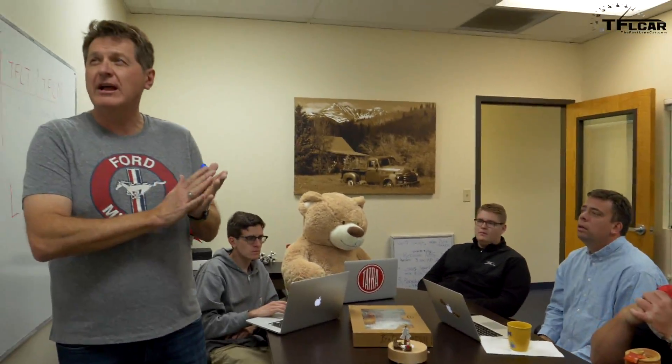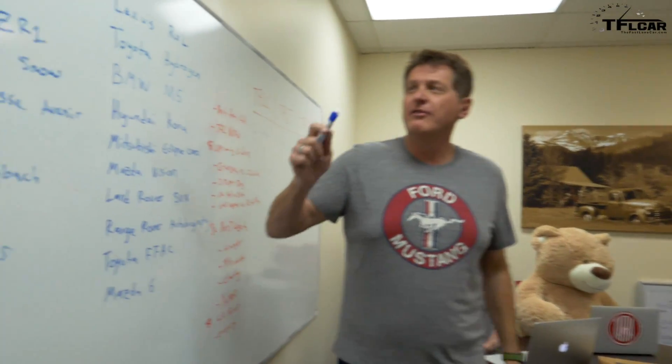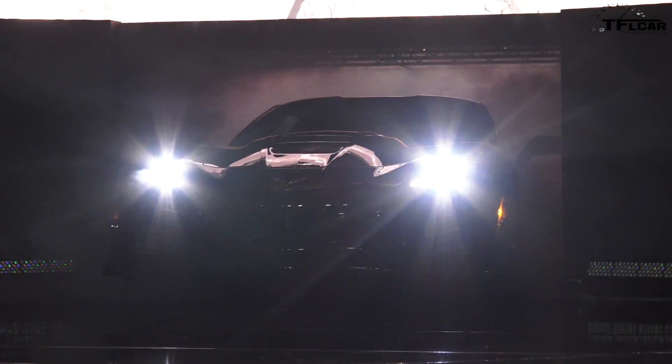This is our big L.A. recap show, so let's start out with the biggest news first, which was the Chevy Corvette ZR1 unveiled before the show.